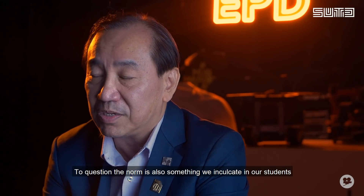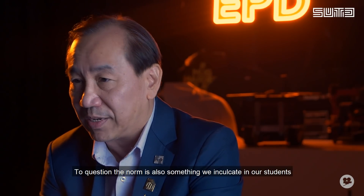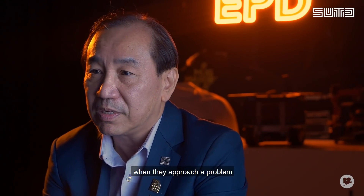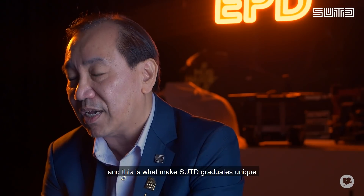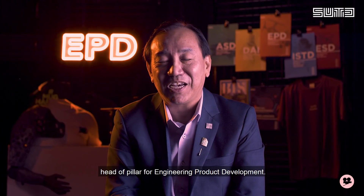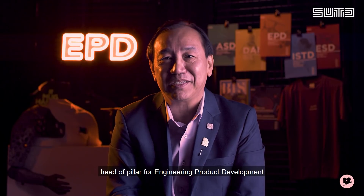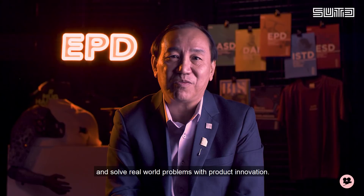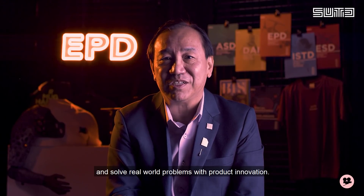To question the norm is also something we inculcate in our students when they approach a problem. And this is what makes SUTD graduates unique. I am Professor Chua Chikai, Head of Pillar for Engineering Product Development. If you aspire to be a design engineer and solve real world problems with product innovation, join us.